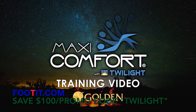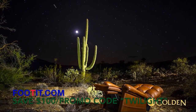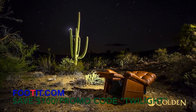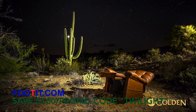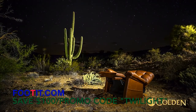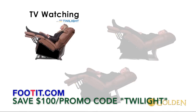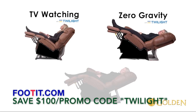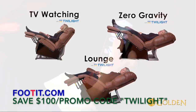What is Maxi Comfort with Twilight Positioning? The name refers to positioning that only this chair can achieve. A state of twilight is meant to suggest a place of tranquility and utopia — a place only this new recliner can provide. These positions include, but are not limited to, the new TV watching position with Twilight, the new zero gravity position with Twilight, and the new lounge position made possible with Twilight.